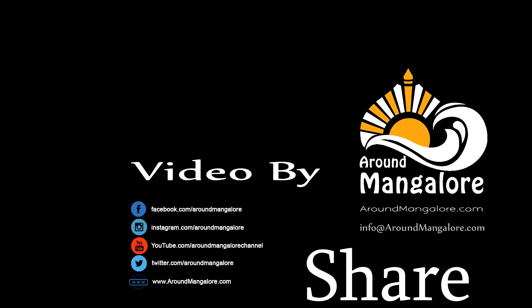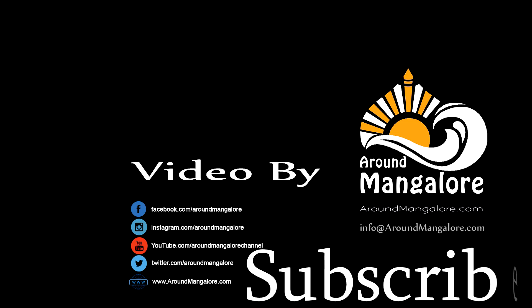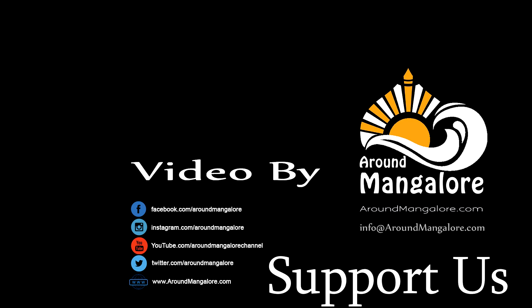Thank you for watching AroundMangalore.com channel. Do like, share and subscribe to the channel. Thank you.